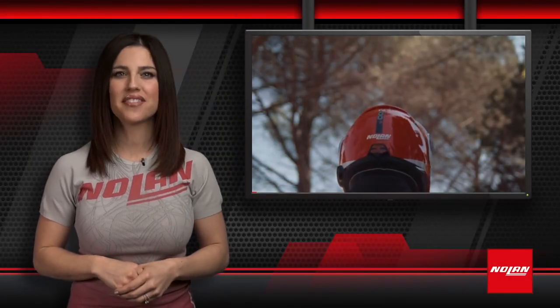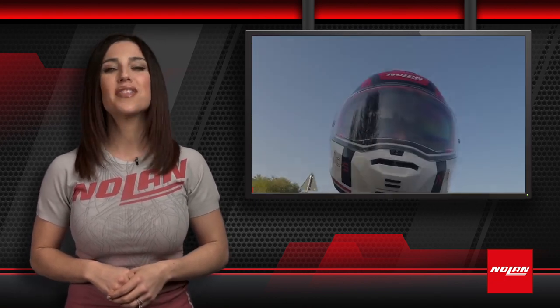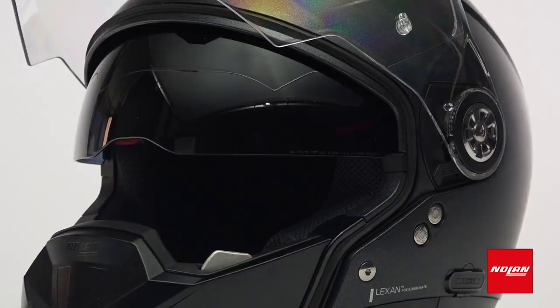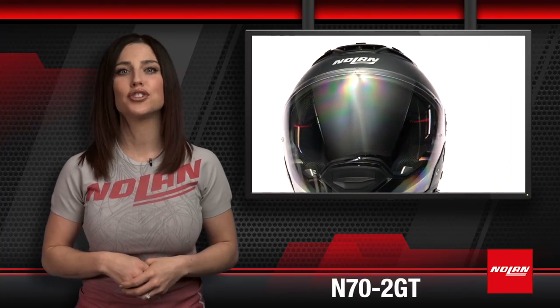Since 1972, Nolan has been at the cutting edge of helmet craftsmanship. From research to testing to production, everything happens in-house, ensuring consistently high-value products with innovative features at the best price. The N72 GT is the evolution of the N44E.